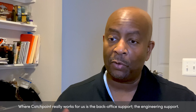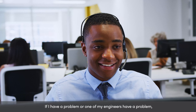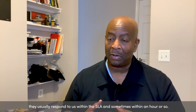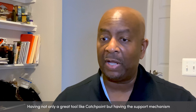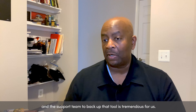Where Catchpoint really works for us is the back office support, the engineering support. If I have a problem or one of my engineers have a problem, they usually respond to us well within SLA and sometimes within an hour or so. Having not only a great tool like Catchpoint, but having the support mechanism and the support team that backs up that tool is tremendous for us.